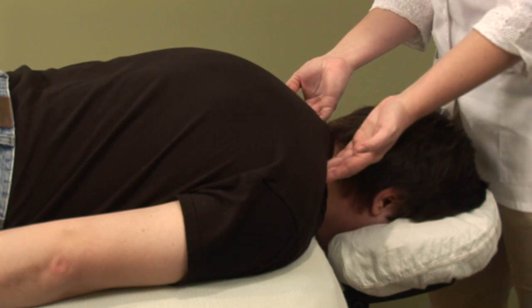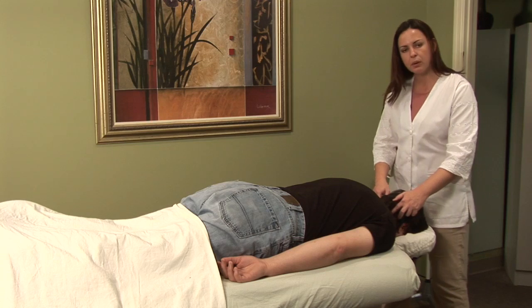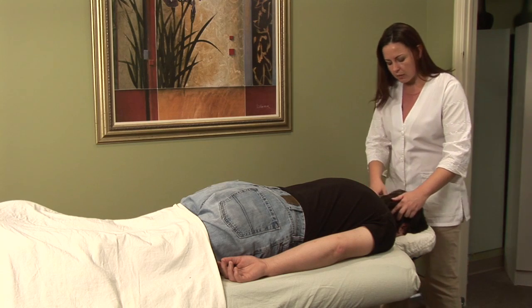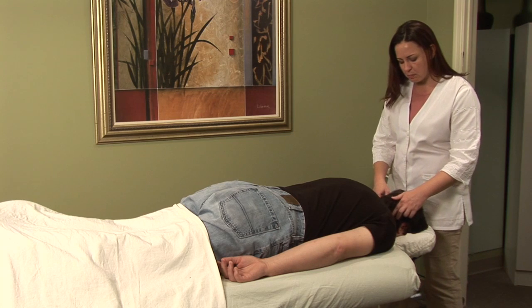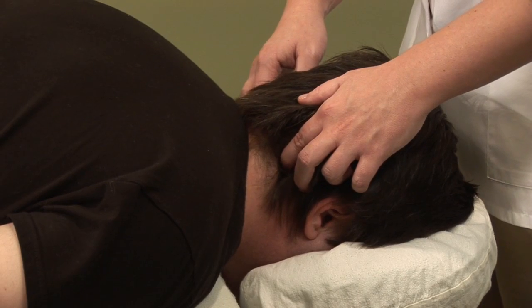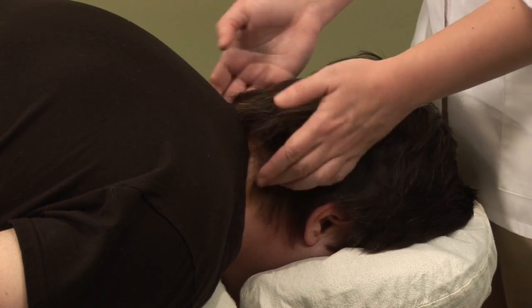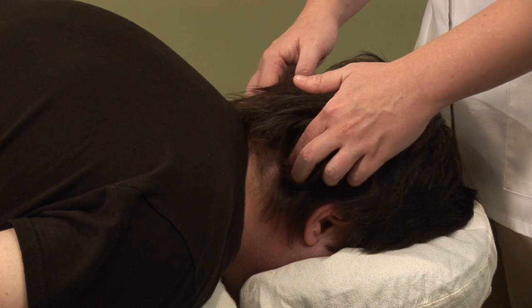Gallbladder 20 actually comes right up the gallbladder meridian up into the sides at the base of the occiput, right in an indentation behind the mastoid process — which is this little bony protrusion right here where the skull and the neck meet. And this point is really, really effective as well when the pain radiates up into the neck itself.